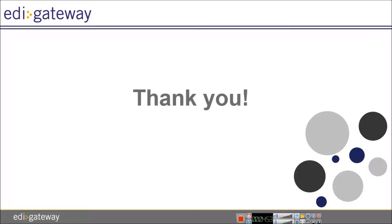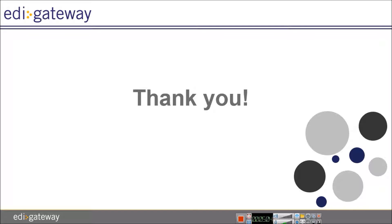If you are applying any allowance or charges, please indicate what you are applying and the amount. Thank you for choosing EDI Gateway's Service Bureau to exchange your EDI documents with RONA. You are now ready to exchange business documents with RONA through our Service Bureau. If you receive any errors or EDI related documents from RONA, please forward them to us. Here is how to reach us, and from all of us at EDI Gateway, we thank you for watching.